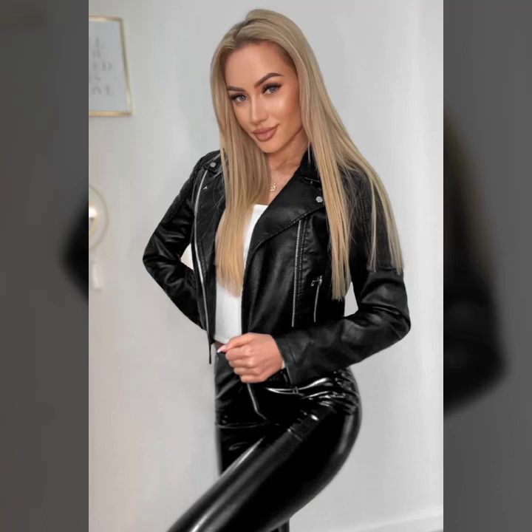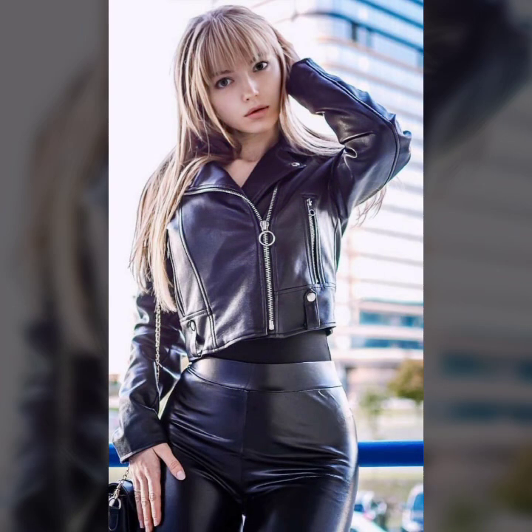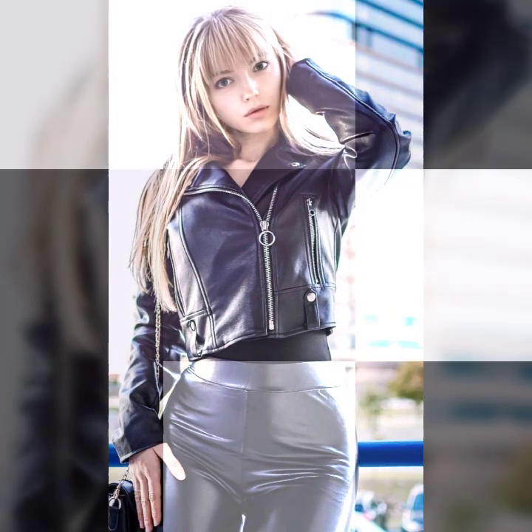Hello everyone, welcome back to my YouTube channel Detect Fast Fashion. I hope you are fine and doing well with good health and happiness. This is Miyasi, and today I show you in this video a very stylish and latest collection of leather jackets for girls and women.